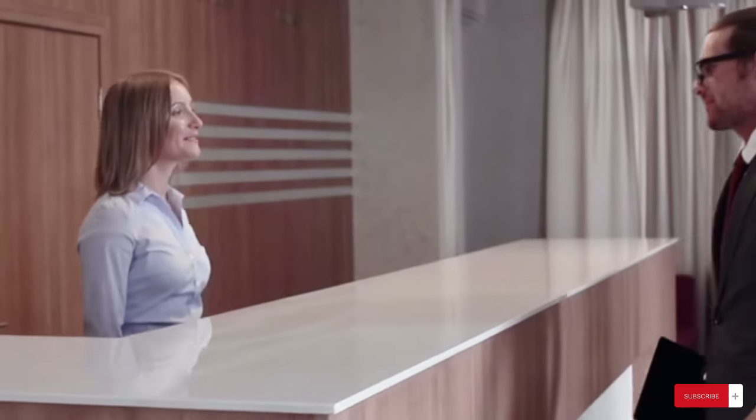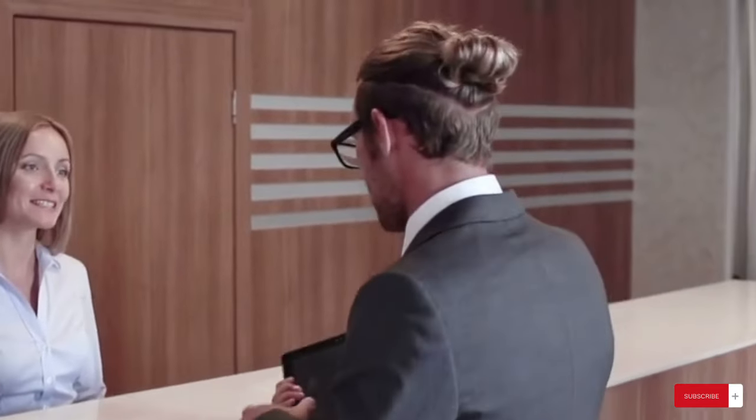I always encourage you to register your business idea. If you already have a business idea and you want to do something, go ahead and register your business name — make it official.